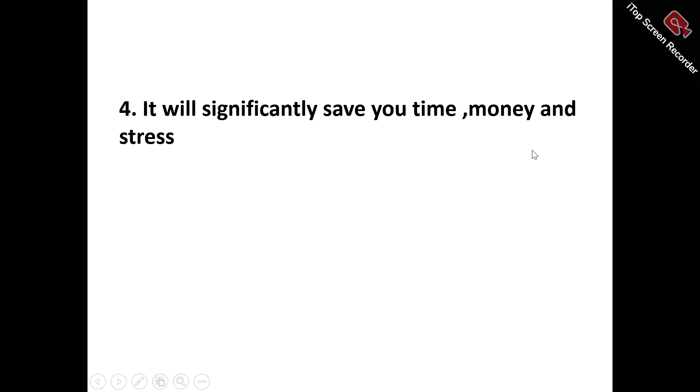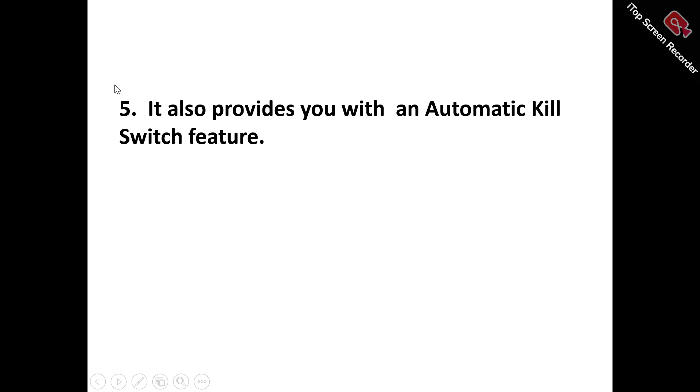Number four: it significantly saves you time, money, and stress — the time and money involved in trying to enhance your anonymity and security on the internet. Number five: it also provides you with an automatic kill switch feature. Oyster VPN's automatic kill switch feature instantly detects and blocks internet traffic in the event of a lost VPN connection, safeguarding your sensitive data and protecting you against unintended exposure to cyber threats.